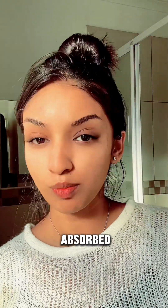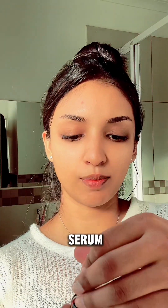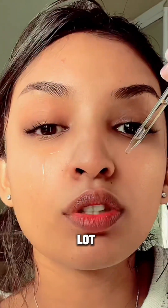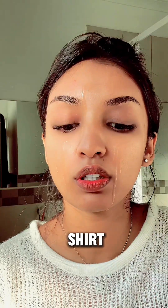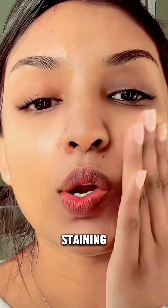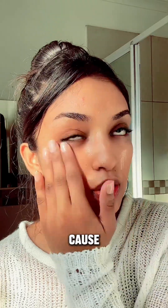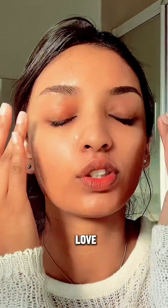Once it's nice and absorbed into my skin, the next thing I use is the Garnier Even and Bright Night Boosting Serum with 10% pure Vitamin C. I don't put a lot of this because it's very sticky on the skin. It should not fall on my white shirt because it is staining — I'm not even joking, my white t-shirt is stained because I dropped one drop on it. This gives me glass skin at night — I love it so much.